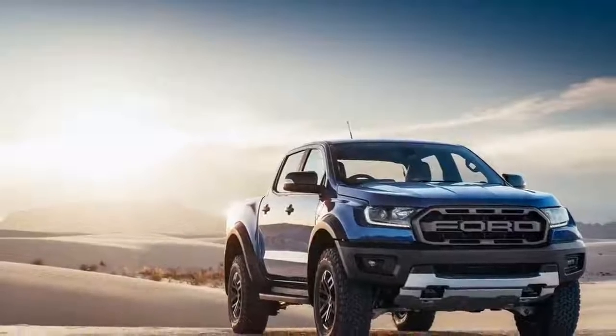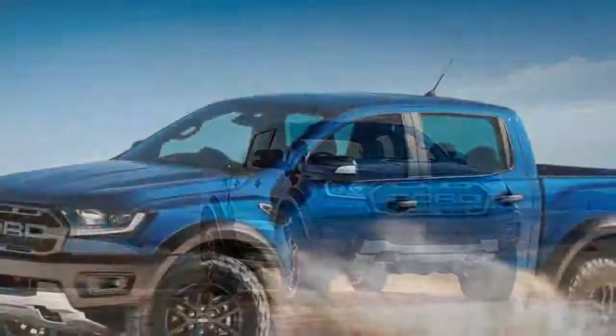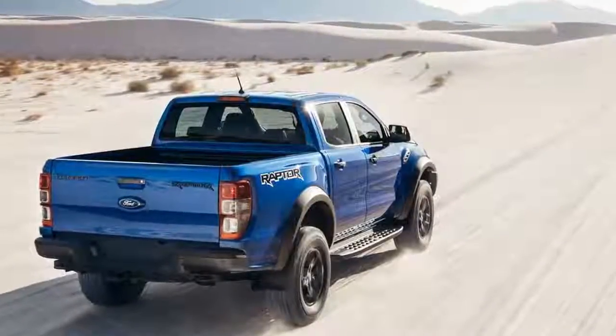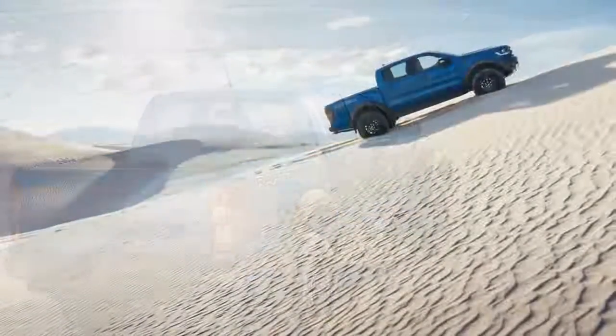So is the Ranger Raptor ever coming to the US? Take what you can from this Twitter post from Mike Levine, Ford's North America product communications manager. He wrote: 'Today's announcement is about the launch of the new Ranger Raptor in Asia Pacific markets. We'll have more to share about Ranger Raptor at a later date.'